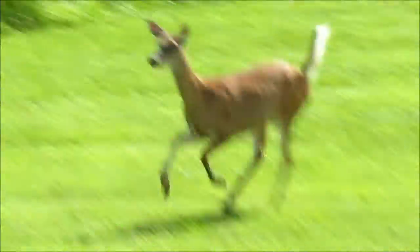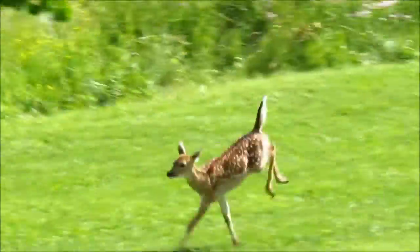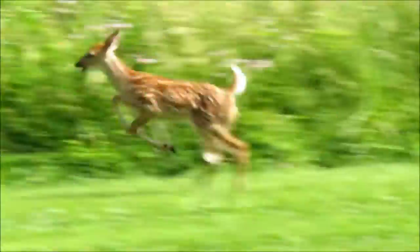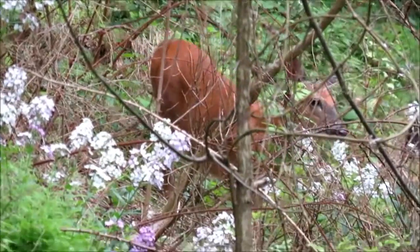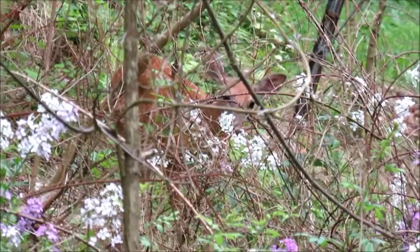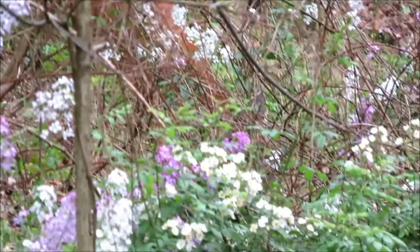There it goes. For such a little animal, it can really run quickly. They have a keen sense of smell and excellent hearing, and the eyes work just as well at night as they do in the daytime.